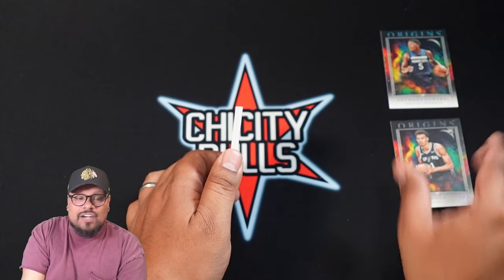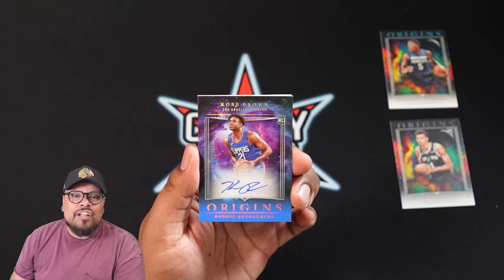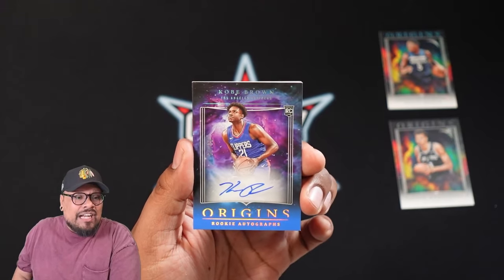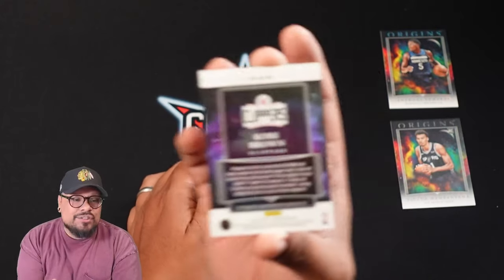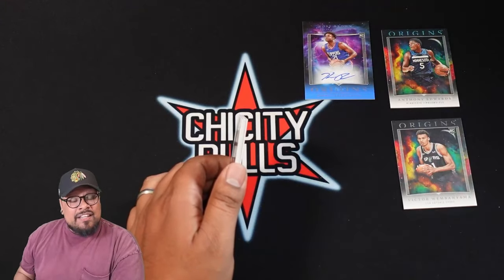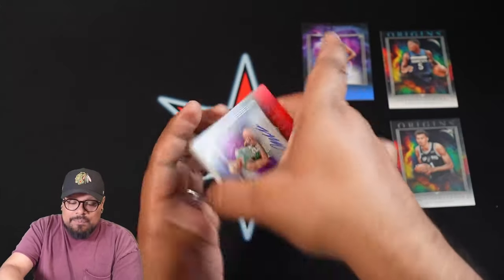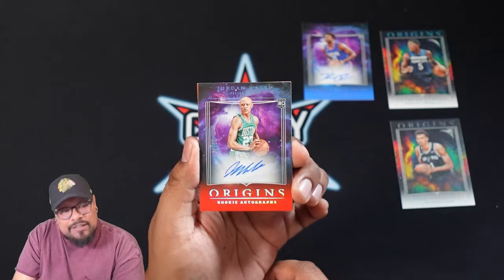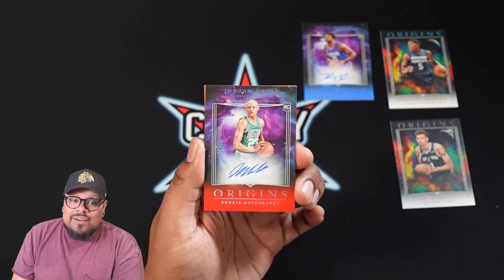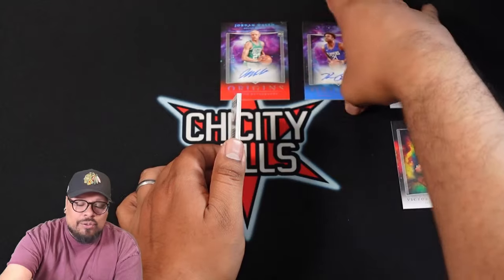Next card up, we got our auto and it is an on-card auto — numbered 2 out of 49, Colby Bufkin for the Los Angeles Clippers. On-card, you can't go wrong with on-card autos. Everyone loves on-card autos — rookie autograph of Colby Bufkin for the Clippers, numbered to 49. It doesn't look like the next card is going to be a memorabilia card, so I think we got a box with two autos. Next up is another rookie auto numbered 93 out of 99, also on-card — that is Jordan Walsh for the Boston Celtics. Two autos in this box, I cannot complain.